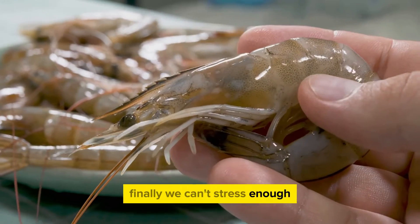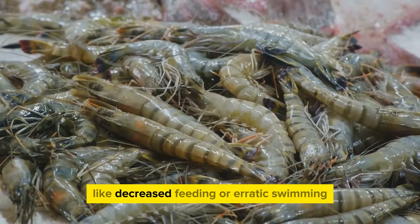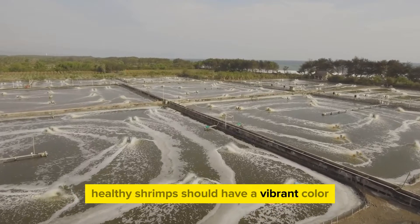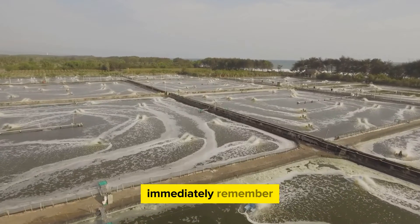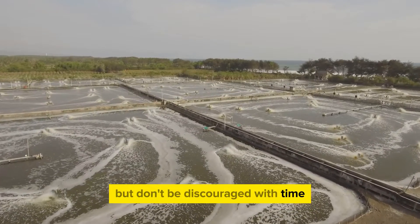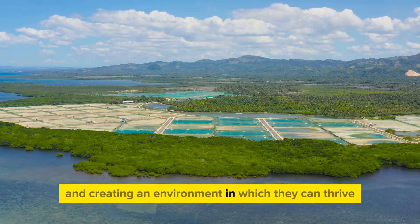Finally, we can't stress enough the importance of monitoring the shrimp's health. Regular health checks can help you spot any signs of disease early on. Look out for changes in behavior like decreased feeding or erratic swimming, as these could be early warning signs. Also pay attention to their color and body condition — healthy shrimps should have a vibrant color and a firm body. If you notice any abnormalities, consult with a veterinary expert immediately. Remember, shrimp farming requires daily attention and care, but with time you'll get the hang of it.